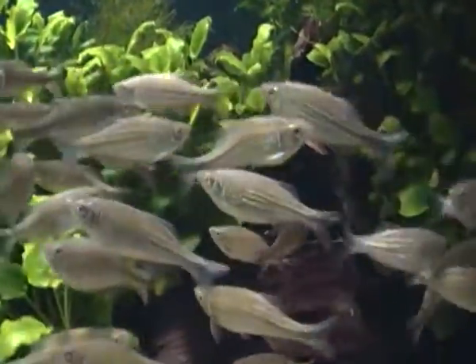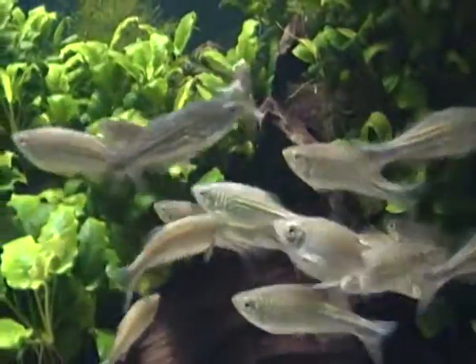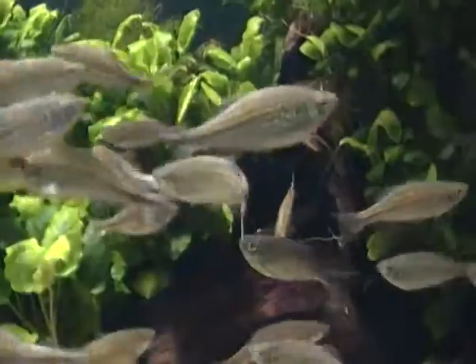Alright, I think I'll leave these giant danios alone now. I'll see you next time everyone.